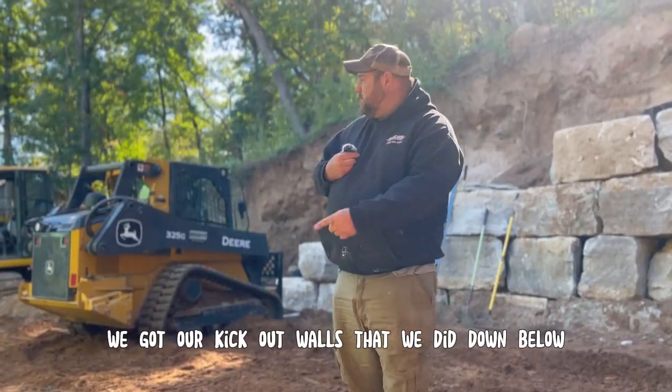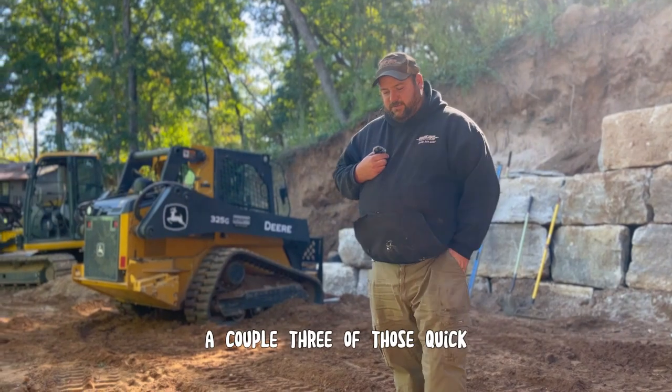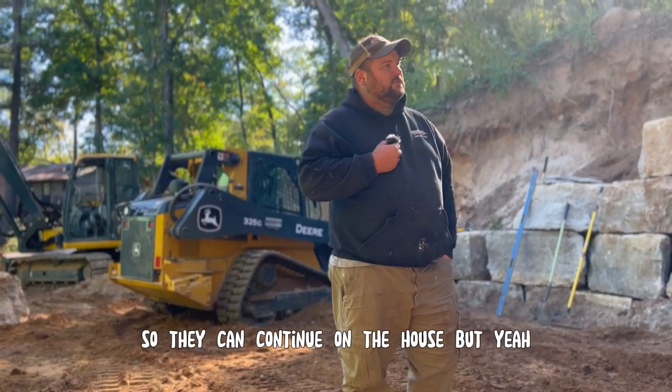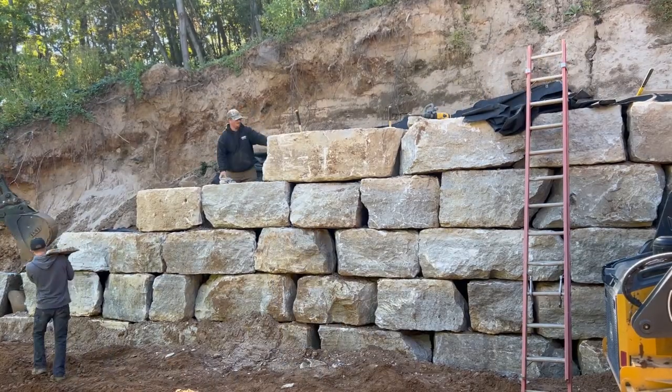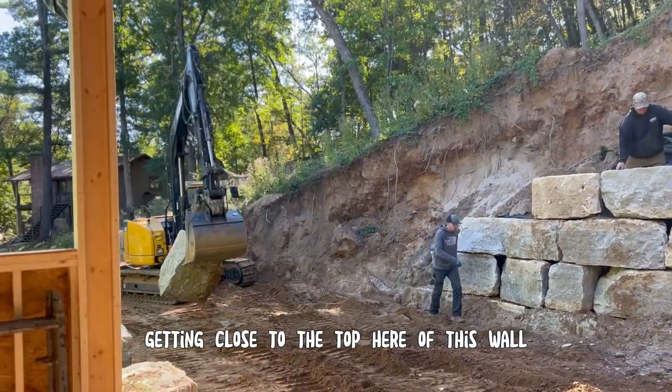We've got our kickout walls that we did down below — a couple, three of those quick — so they can continue on the house. We keep on building, and pretty soon we should be getting close to the top of this wall.